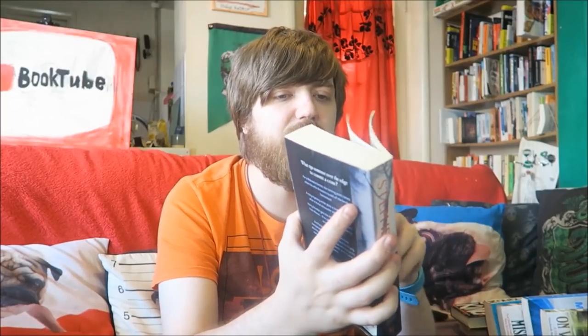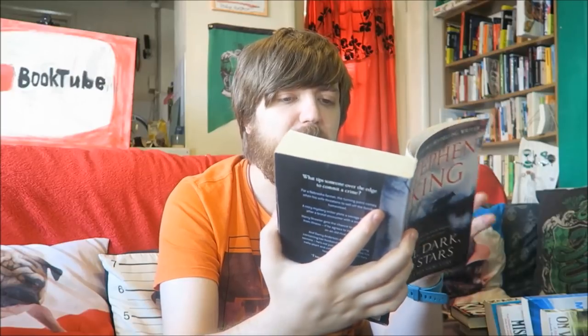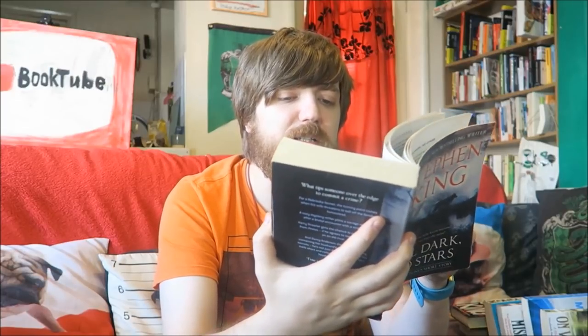Full Dark No Stars is a short story collection. It does have 1922 in it, which is one of his best short stories in my opinion - there's a Netflix version of that too. It also has Big Driver, which was a good one. I would definitely recommend this just for those first two stories if nothing else.